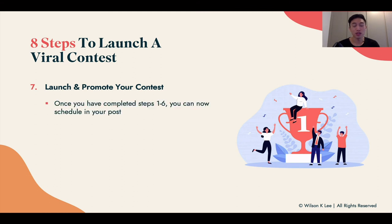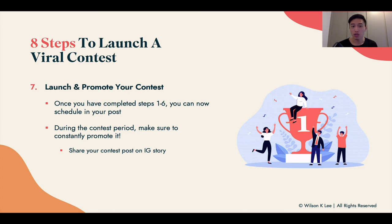Now it's time to launch and promote your contest. Once you've completed steps one through six, schedule your posts and constantly promote throughout the entire period. A lot of people create a contest and expect everyone to jump on it — that's not how it works. Instagram only shows posts to about 10 to 20% of the people who follow you, so the more frequently you post, the more likely it gets seen. Don't worry about being too spammy — share your contest on your Instagram and really let everyone know.